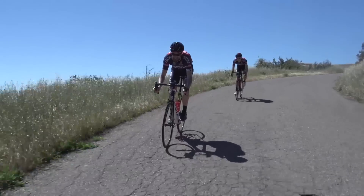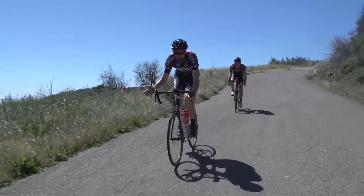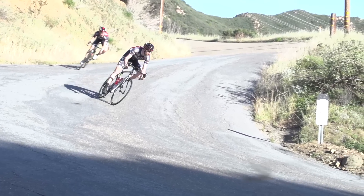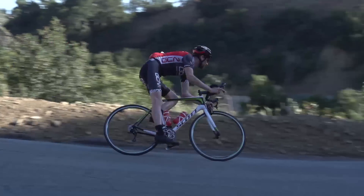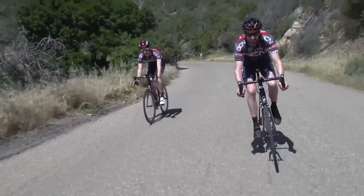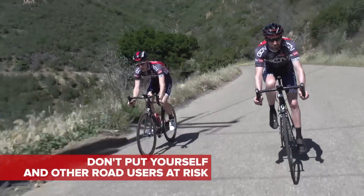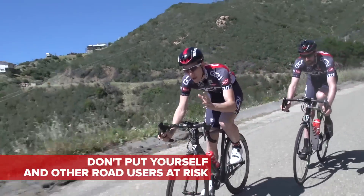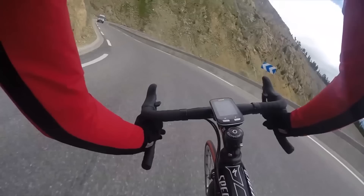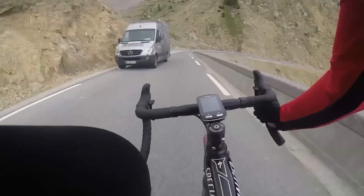Your line choice on descent is really important. On a normal sized road, you want to make the corners as wide as possible. That means entering wide, clipping the apex, and exiting wide as well. You have to pay attention to other road users though. You can only use the full width of the road if you can see a long way ahead and you're on a single-track road like this one. If there are lines down the middle, just don't cross them — it isn't worth the risk.